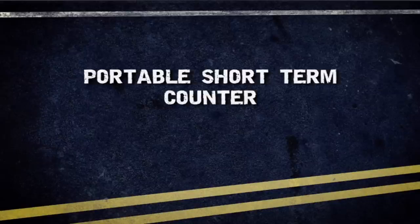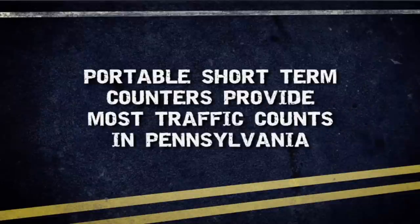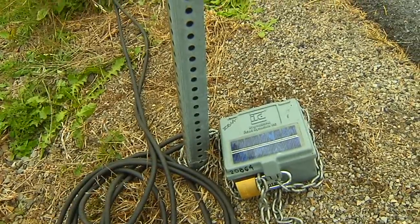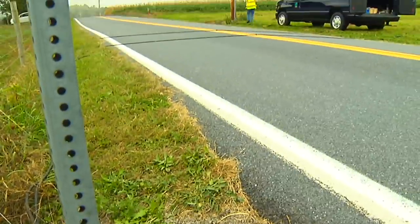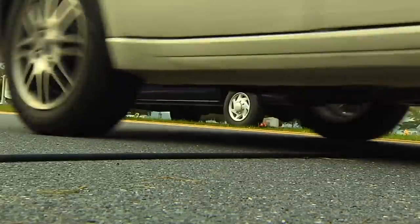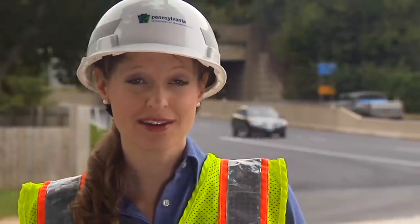The fifth type of counting device is a portable short-term counter. A portable short-term counter installation is set for a 24-hour period, and this type provides the majority of traffic counts taken as part of the statewide count program. A portable short-term traffic counting device collects data using pneumatic rubber tubing laid across a roadway and attached to a portable counter secured along the side of the road. Tires passing over the road tube register axle counts. One road tube registers volume counts, while a two-road tube installation produces a vehicle classification count.